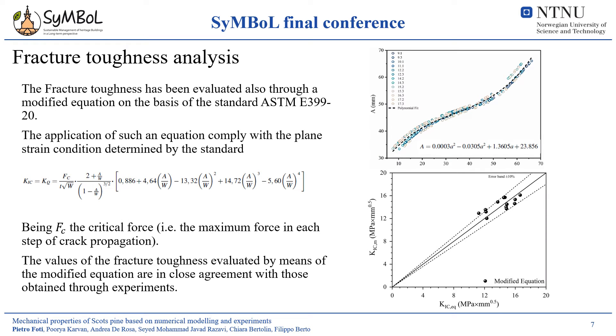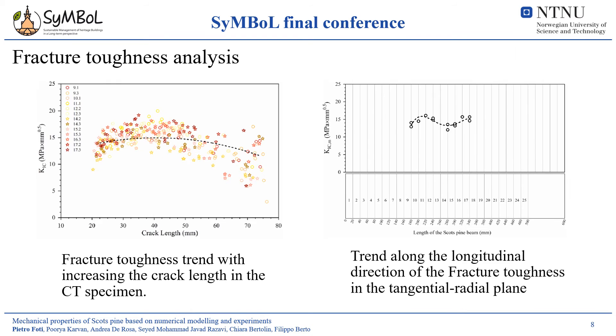The fracture toughness has been also evaluated through a modified equation on the basis of that provided in the standard, whose application complies with the plane-strain condition determined by the standard on the basis of the geometrical dimensions of the specimen and at 0.2% offset of the yield strength in tension. The values of the fracture toughness evaluated by means of the modified equation are in good agreement with those obtained through the experiments, as it is possible to see from the diagram. In this slide, the fracture toughness trend with increasing crack length in the CT specimen is reported. It is worth noting that the trend along the longitudinal direction has been detected through the fracture toughness of the tangential-radial plane.